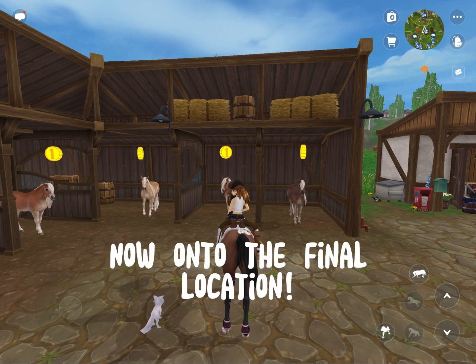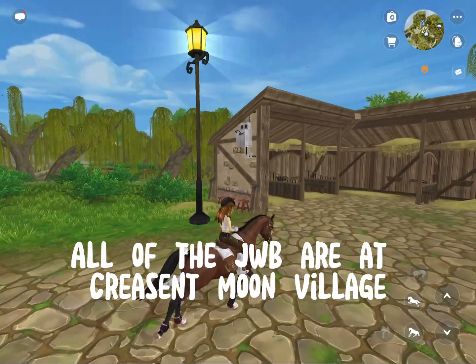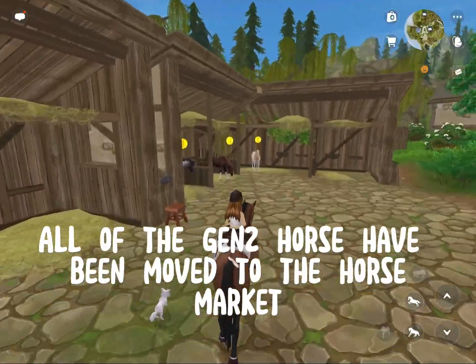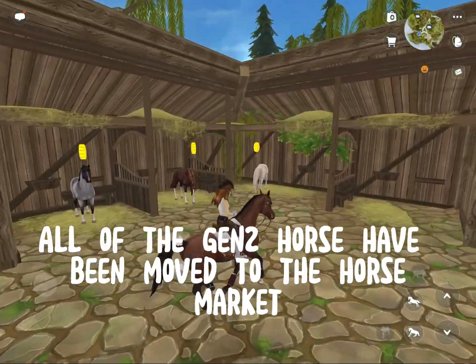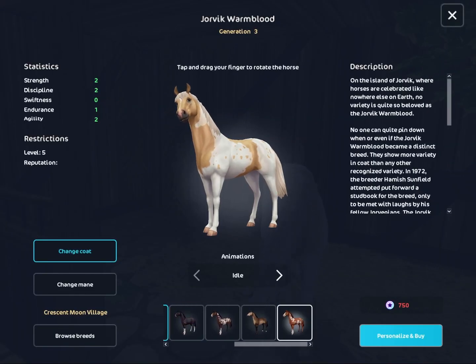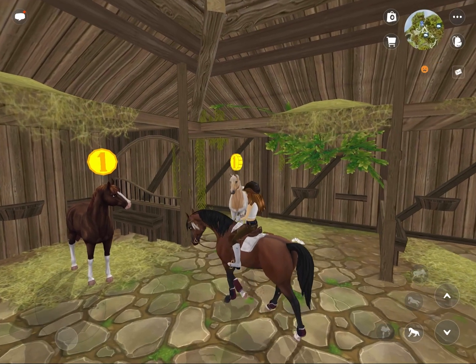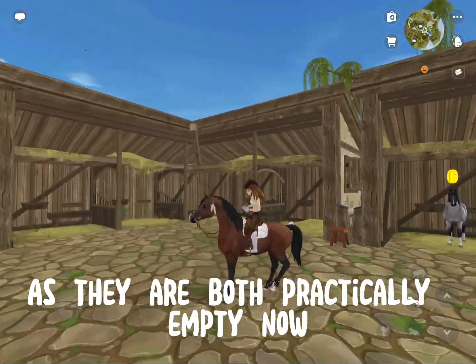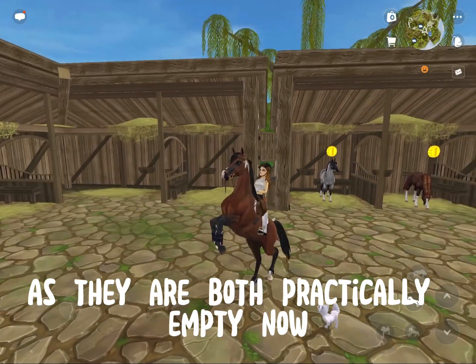Now on to the final location. All of the Jubilee are at Crescent Moon Village. All of the Jorvik Warmbloods have been moved to the Horse Market. This place, or Berks Grange, might be where the new horses are, as they are both practically empty now.